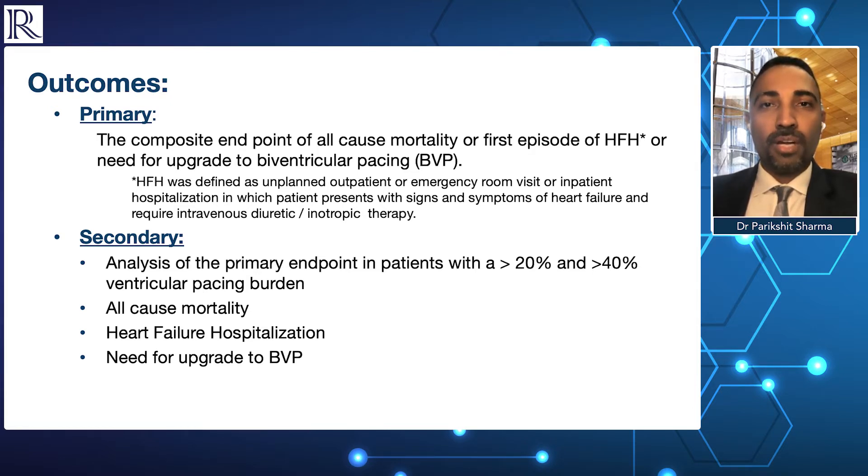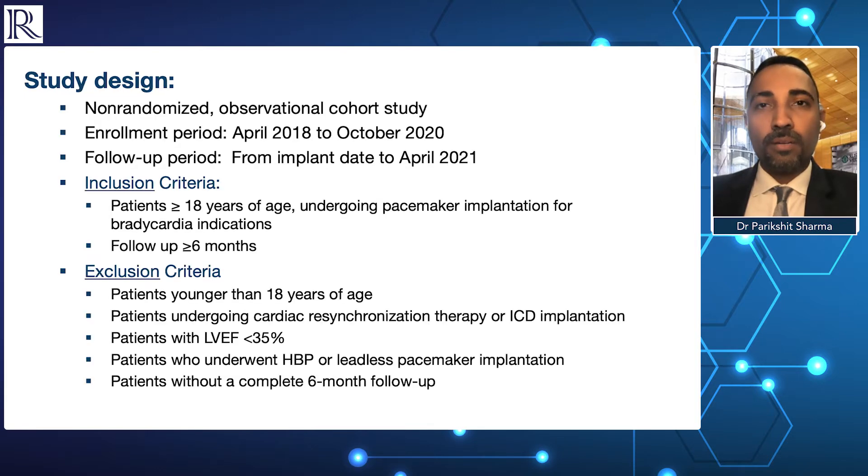The secondary endpoints we evaluated were the primary composite endpoint in patients with greater than 20% and greater than 40% ventricular pacing burden, as well as individual co-primary endpoints evaluated individually. The study was a non-randomized prospective observational evaluation of 703 patients at two sites — the Geisinger Health System and Rush University Medical Center — with 321 patients in the left bundle branch area pacing arm and 382 in the right ventricular pacing arm.